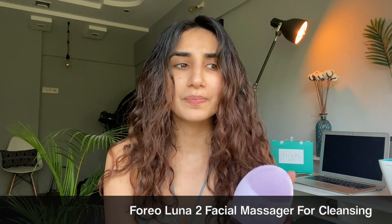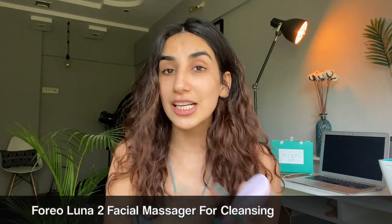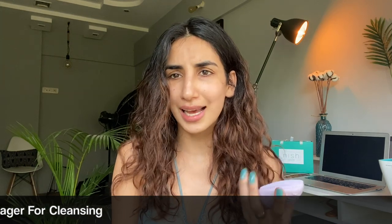I can tell you it just worked magically on my skin. It's actually not a sponsored post — they had sent me this one year ago as a gift to use, and I was like I'm not going to do a post or something. But this is me showing gratitude because this product did change my life.